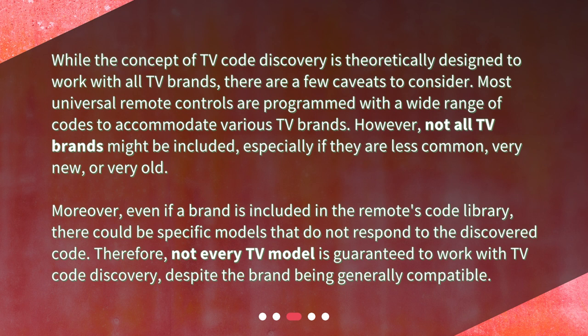Therefore, not every TV model is guaranteed to work with TV Code Discovery, despite the brand being generally compatible.